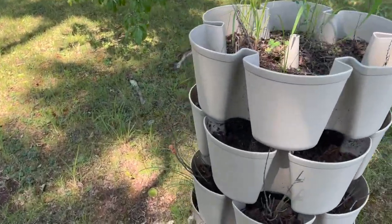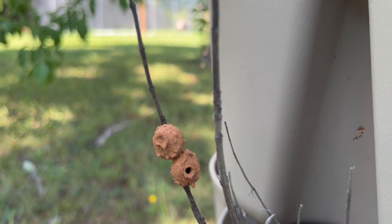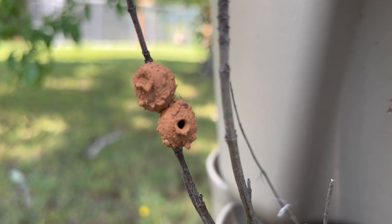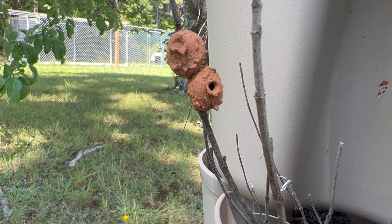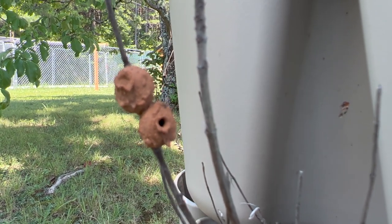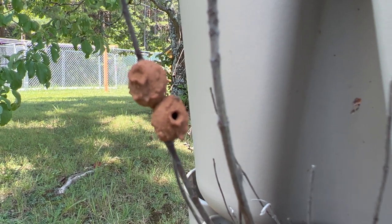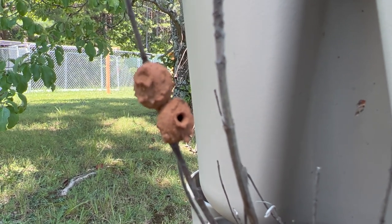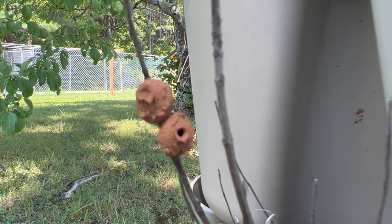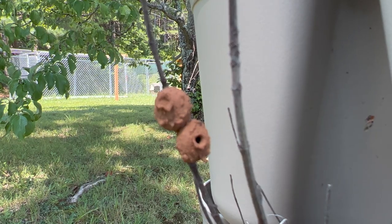We haven't been using this lately, but I just noticed these little bee hives right here that are pretty awesome. It's amazing what all these creatures make. If they're anything like a dirt dauber, there might be some dead spiders inside there for the larva to eat while they're growing up into new little bees.